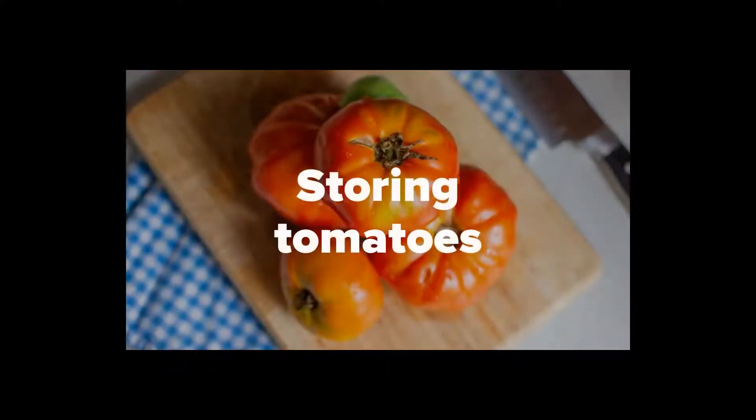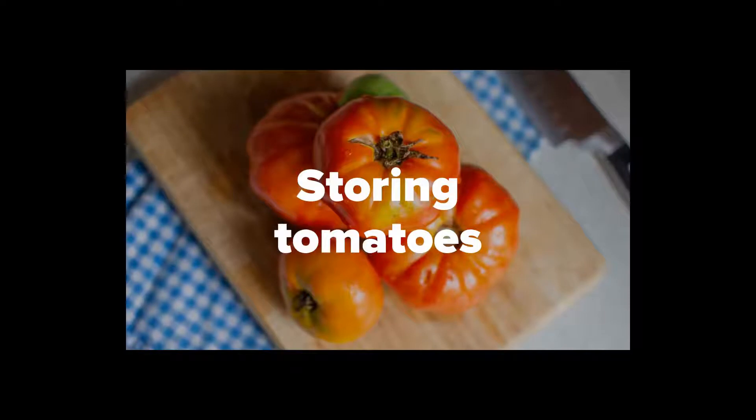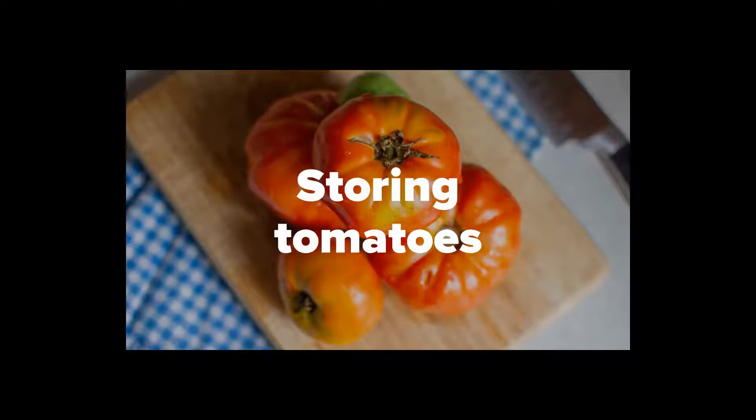Store tomatoes in a cool dry place away from direct sunlight. Storing them in the refrigerator can result in flavor loss. Use ripe tomatoes within one week. If you have cut tomatoes as leftovers, cover them, put them in the refrigerator, and use within a few days.